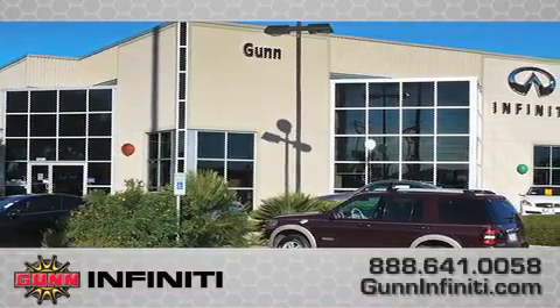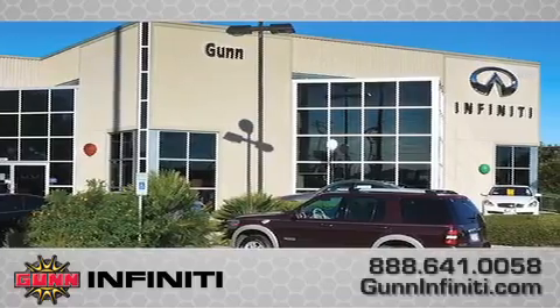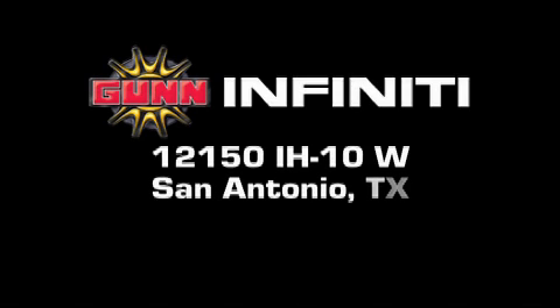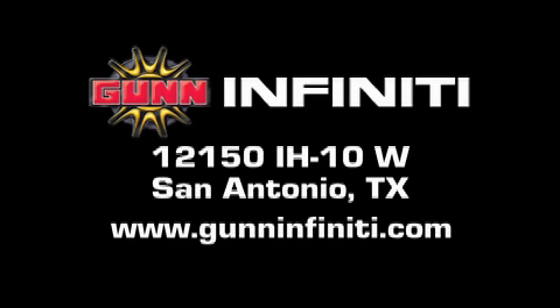Remember to ask about our 48-hour return policy and no-hassle way of doing business. Gun Infinity is located at 12150 Interstate Highway 10 West in San Antonio. Visit us online at www.guninfinity.com.